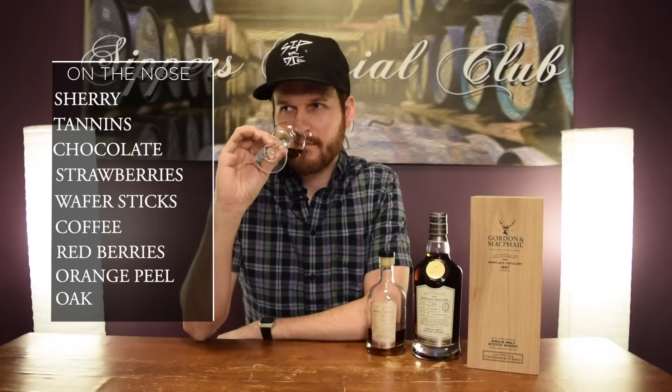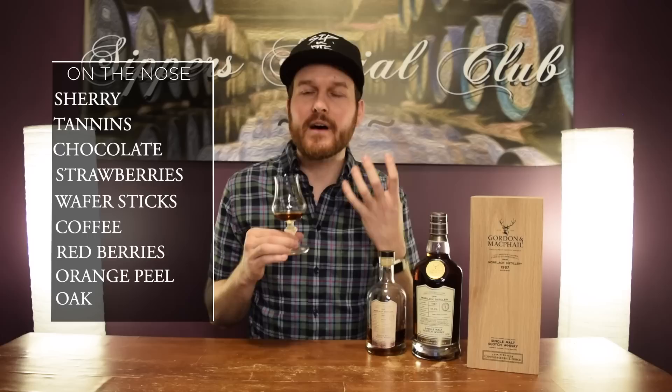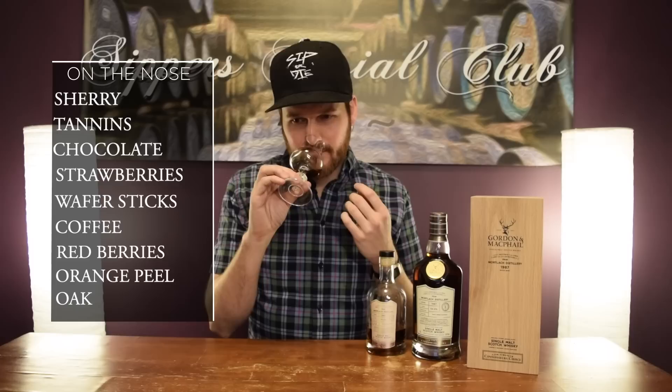This is a whiskey you can just sit down with and nose it for an hour and be completely content. It's just my profile — it's the kind of charred whiskey that crosses all the boxes on the nose for me. It's just enveloping. It just hits you and it's luxurious and complex — you can keep going back to the glass and keep picking out more things. It's just really, really good.